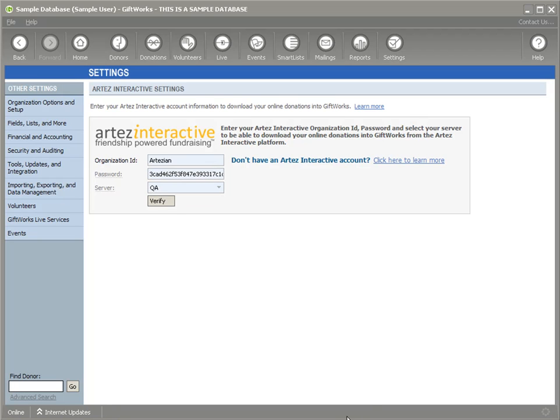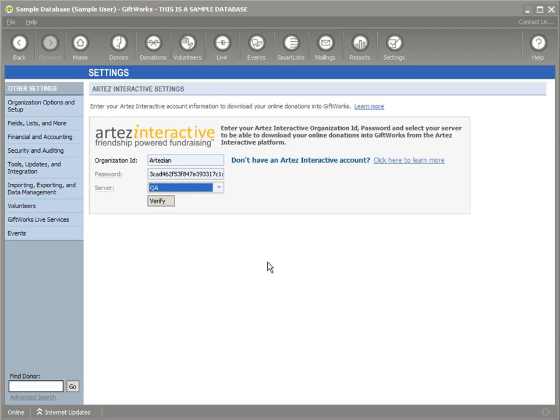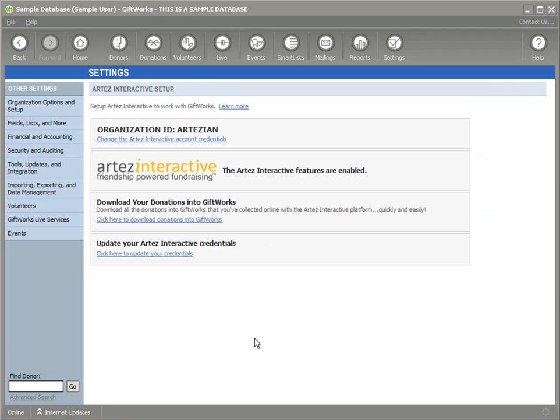In the production environment, you will have different servers available depending on how you are set up, and you would enter that here. I'm going to go ahead and click Verify. It brings up a Terms and Conditions page, which provides the terms and conditions under which this integration is provided. Once you've read and accepted that agreement, you simply click Accept Agreement, and now all the Artez Interactive features have been enabled.